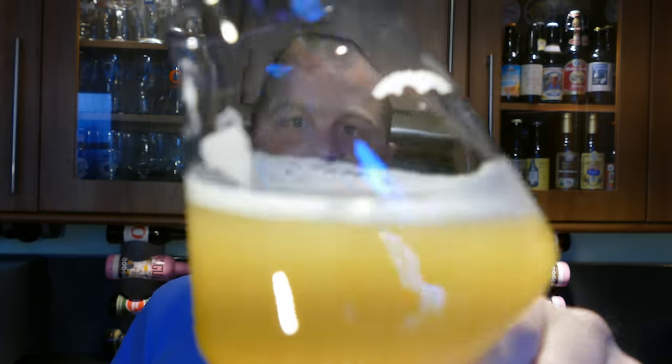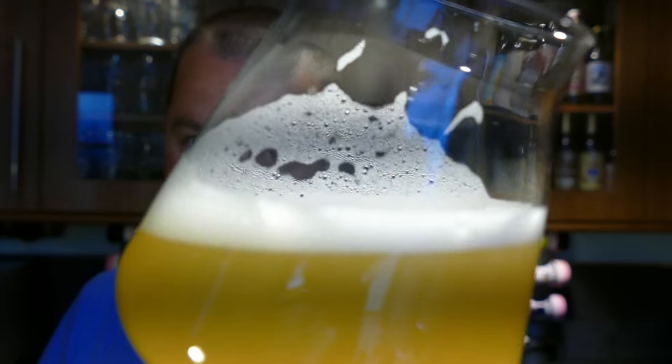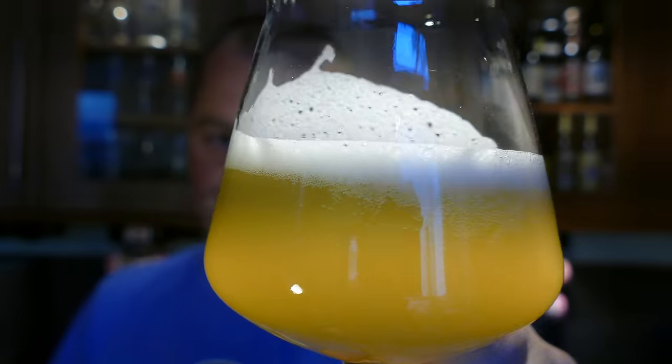Definitely a typical Belgian blonde — ABV is 4.9%. Love the cloudiness, love the look of the beer, love the lovely lacing on the glass. It's like one of those lemon bomb sweets because of the carbonation — it kind of rips on your palate. As it's ripping on your palate you're getting that lovely pure lemon zest, punching through with a little bit of spiciness and a little bit of dryness.